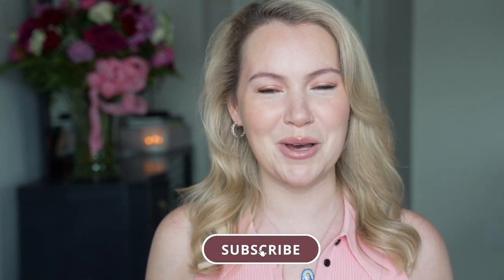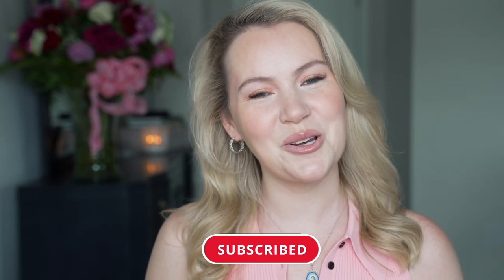Before we dive in, if your makeup routine is your favorite ritual, be sure to hit the subscribe button because I'm here every week sharing my beauty habits with you. Let's dive in.